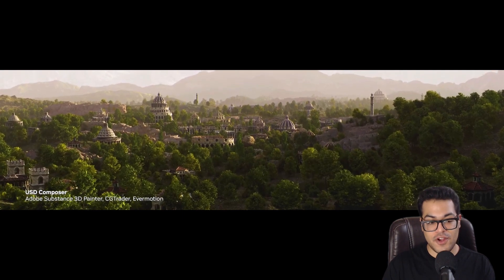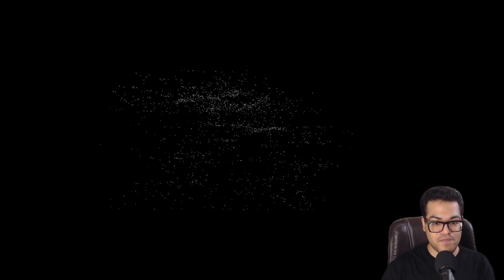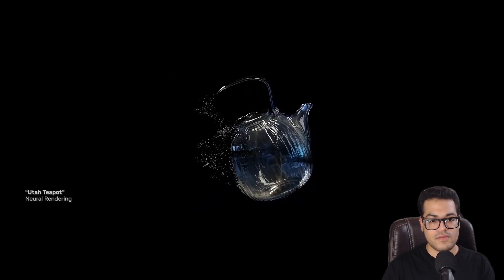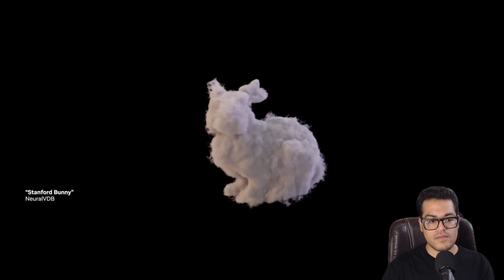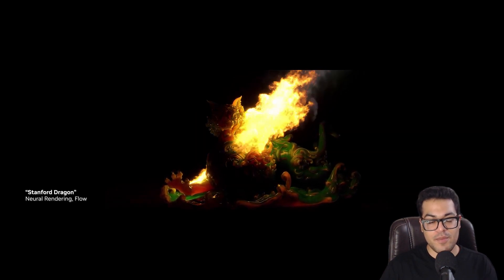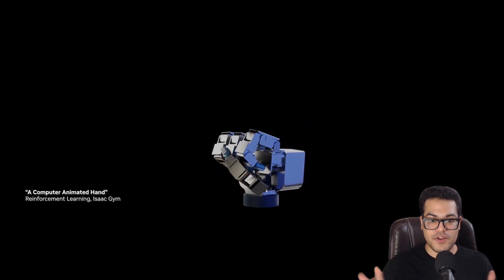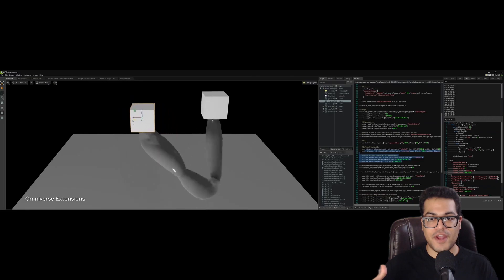What you're about to experience is an Omniverse simulation, not a movie — this is totally real time. That volumetric bunny is looking good, and it's real time, which is really surprising because rendering volumetric stuff in real time is not that easy, as it's made up of voxels.